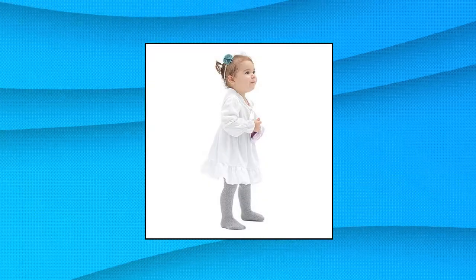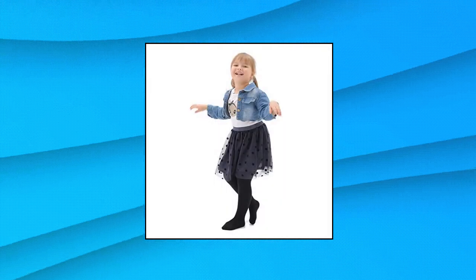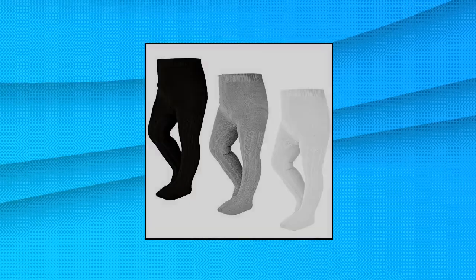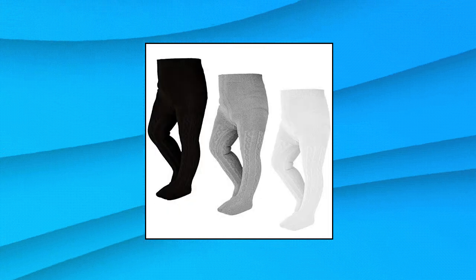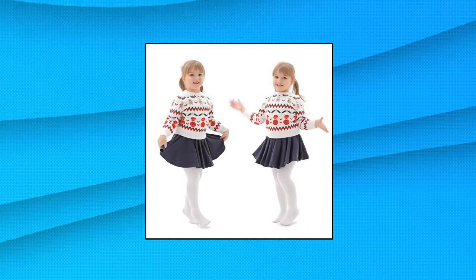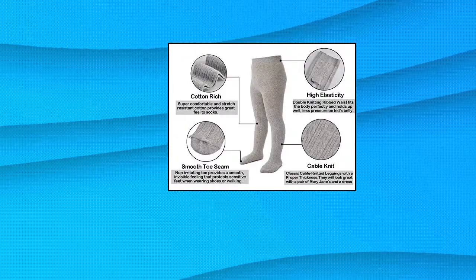A-pious toddler girl tights: smooth toes, double knitting ribbed waist fits the body perfectly and holds up well. Give your newborn baby, infant, or toddlers a cozy, warm and comfortable feeling. Classic cable knitted leggings with a proper thickness. They will look great with a pair of Mary Janes and a dress — a perfect match to many flower girl, pageant, and other special occasion dresses.